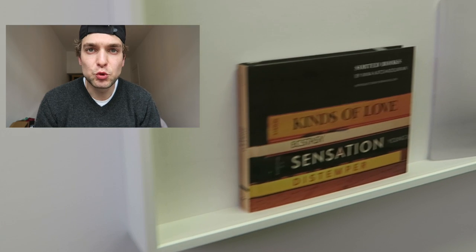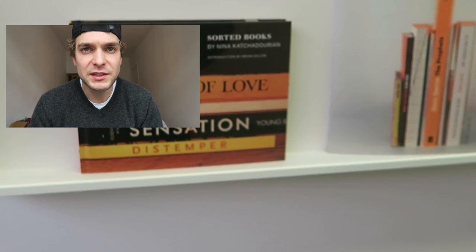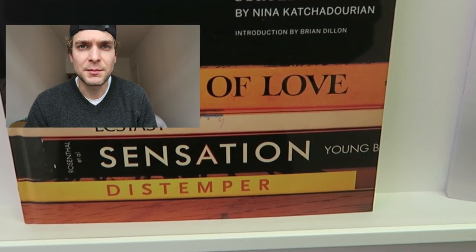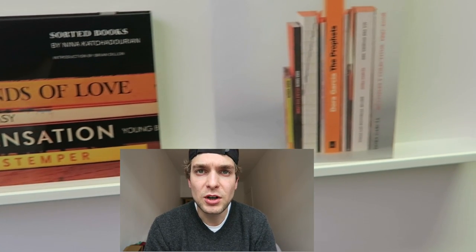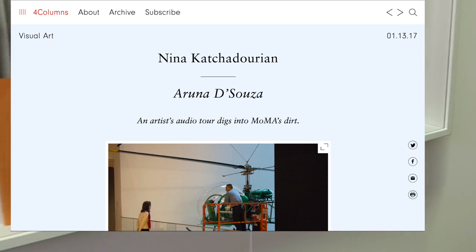Leider waren die Bücher alle im eingerahmten Objektrahmen. Jetzt hätte ich mir dieses Buch gerne angeguckt von Nina Kachadurian, eine amerikanisch-armenische Künstlerin — ein Audioguide über Staub im Museum of Modern Art in New York auf 4columns.com.